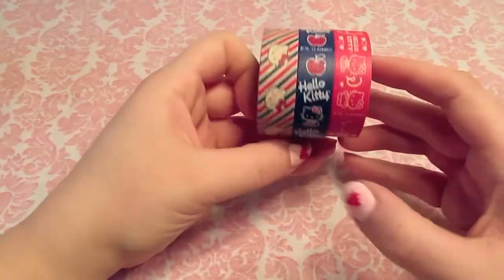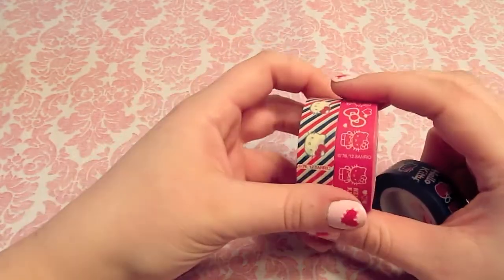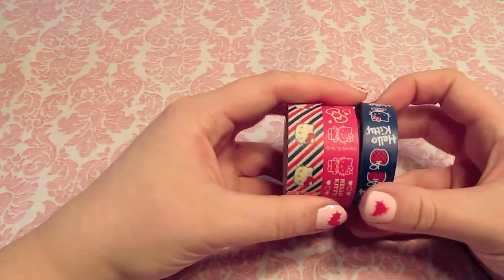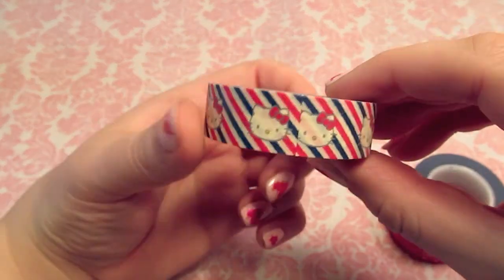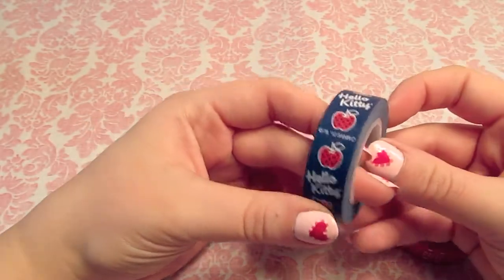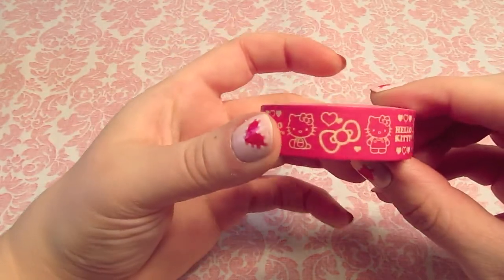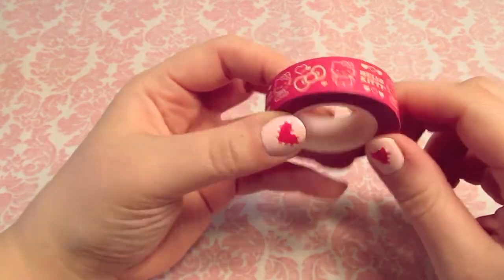I also got at Michael's these Hello Kitty washi tapes. These have been going down in price for a while on clearance. I think they've reached about as low as they're going to get - they've been sitting at $1.49 I think for ages. They really don't seem to want to mark them down any more than that, so I went ahead and bought some. There's this really cute one that's just the Hello Kitty head on the red and blue stripes. This one I really like is the navy blue with the Hello Kitty and the apple. And then this one that's just pink, and it's got Hello Kitty hearts, bows, etc. Very Hello Kitty-ish. So yeah, those are useful.